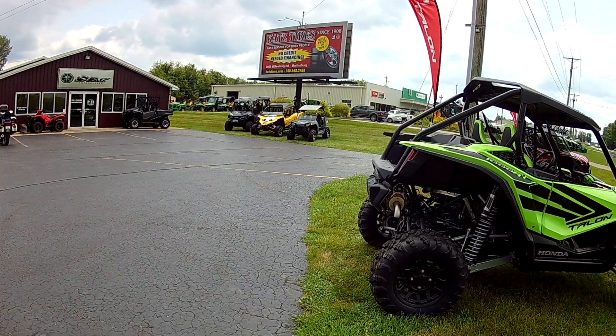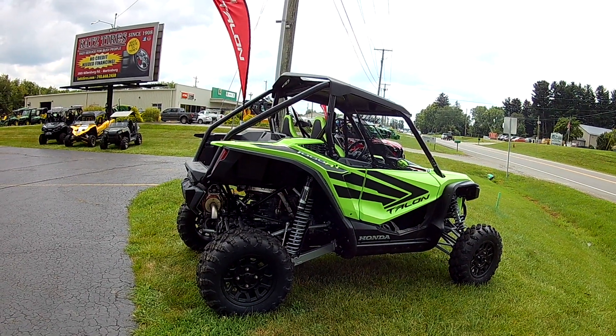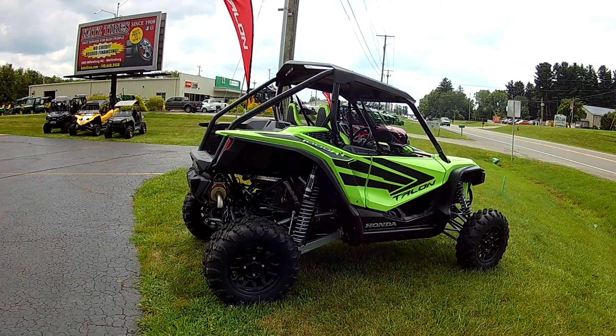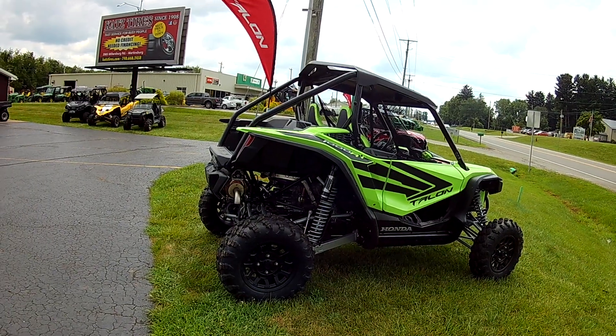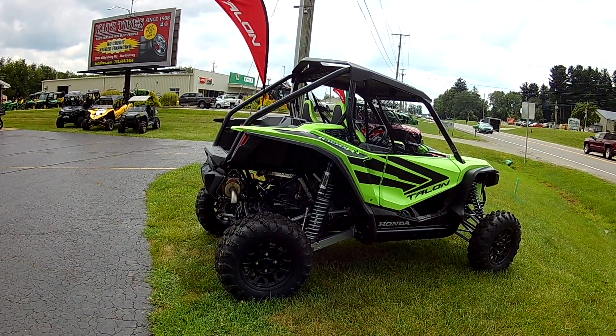I'm thinking it's a Honda. I saw one of these in front of another Honda dealer, just an hour away from home. It's the 1000 Talon.